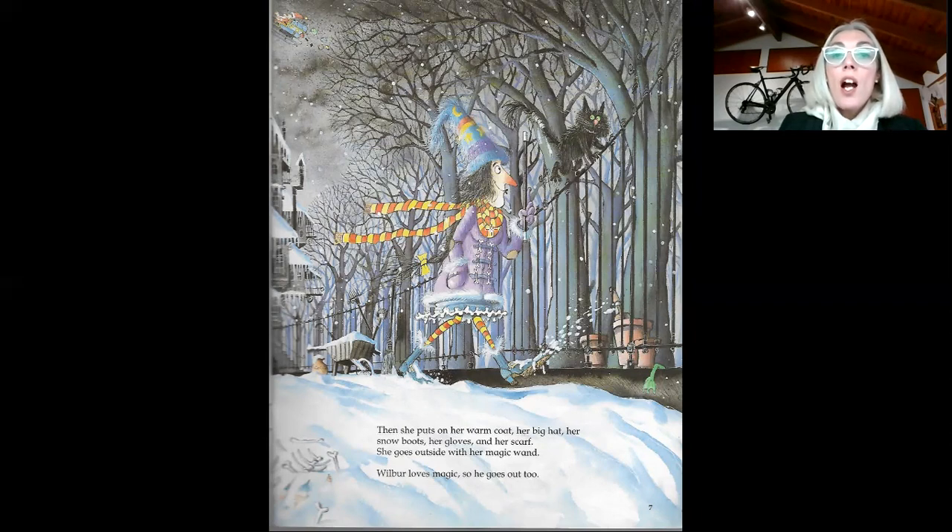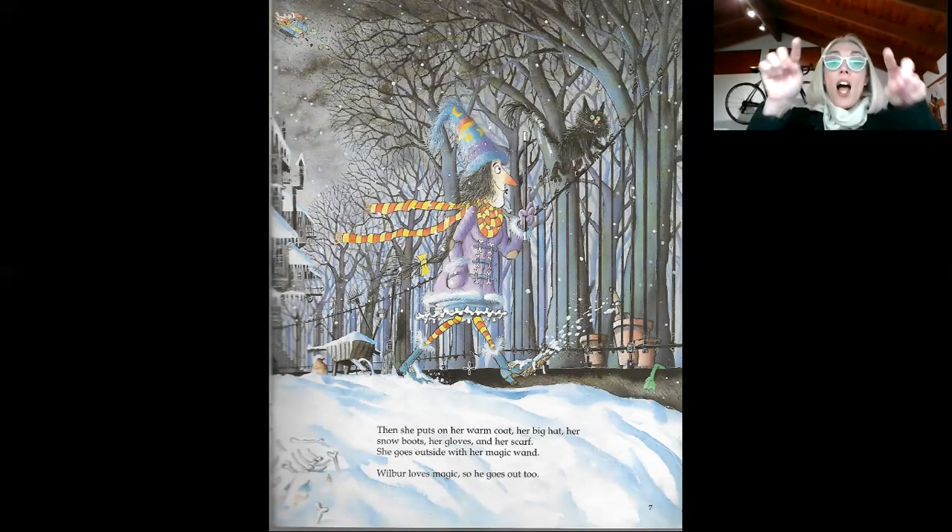And she puts on her scarf. Look at her scarf. What color is her scarf? It is yellow and orange. And what color are her tights? Her tights are yellow and orange. Very good. So now she goes outside with her magic wand. Wilbur loves magic, so he goes out too. Winnie and Wilbur are outside in the garden.